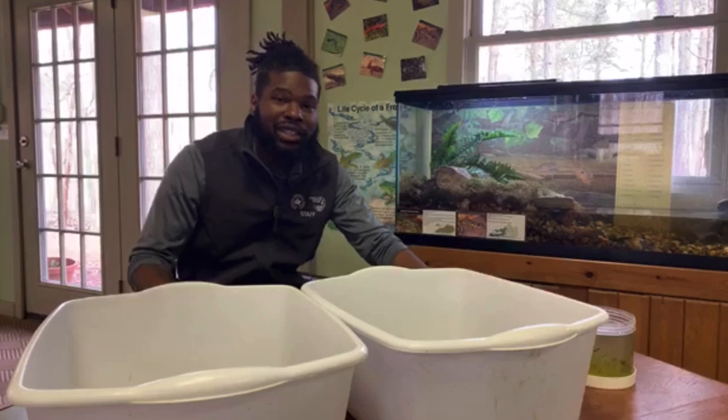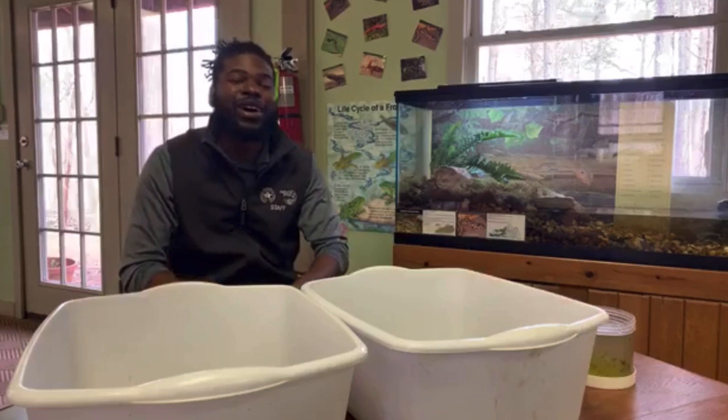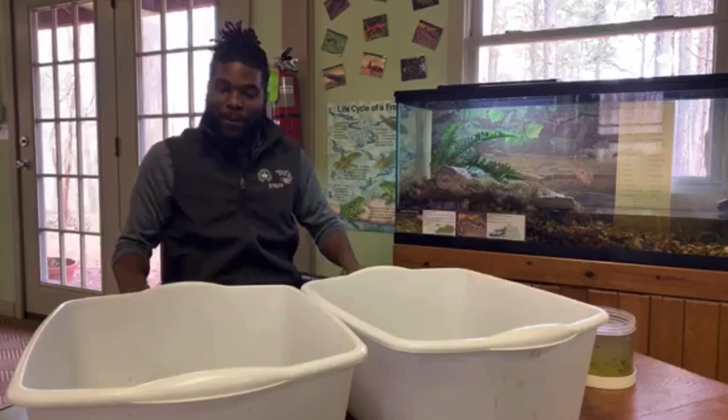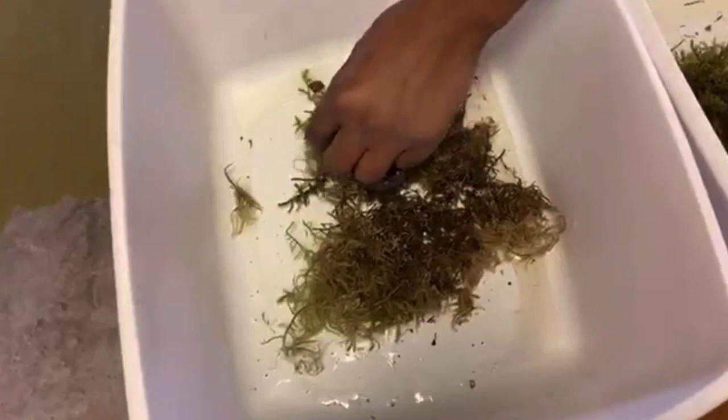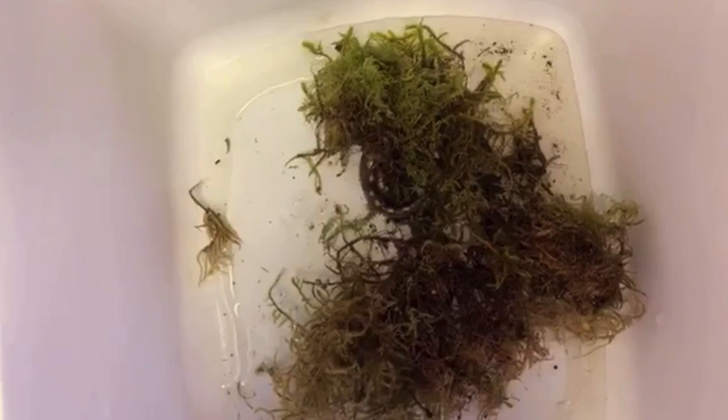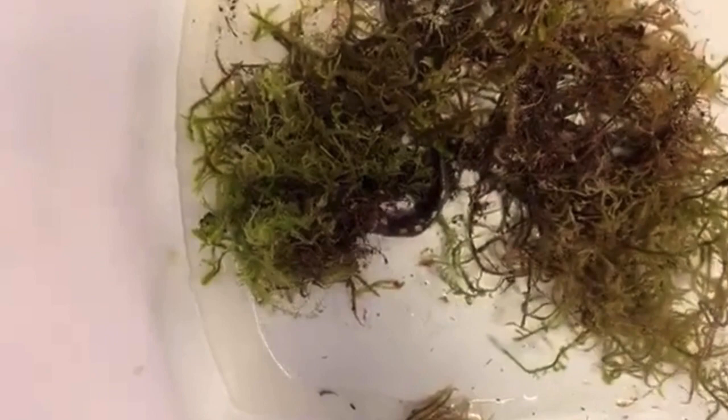Now let's talk about our specific salamanders that we have here today. Usually in this tank we have a spotted salamander and a tiger salamander. So the first one we'll talk about is our spotted salamander, which is usually hiding like they do in the wild. You can't see it all the way because it's burrowed in, but you can see the back of it. They are usually located in the forest, and as an adult they grow to around seven to nine inches. You can usually find them under logs, rocks, or in burrows.